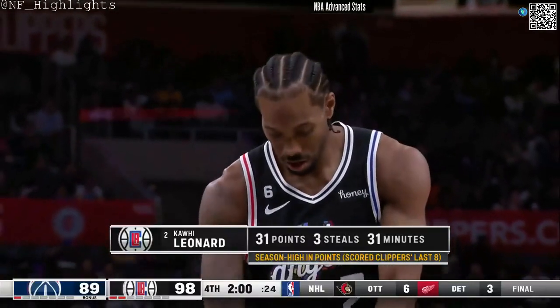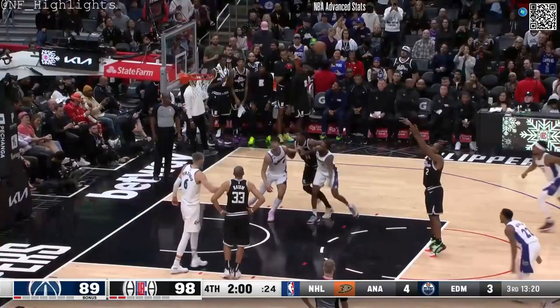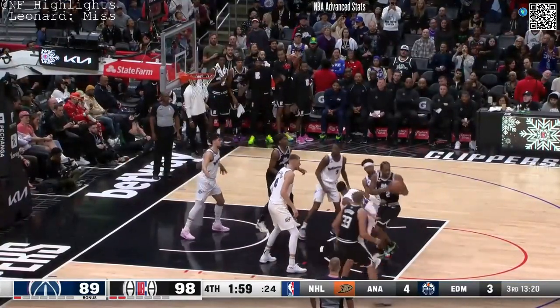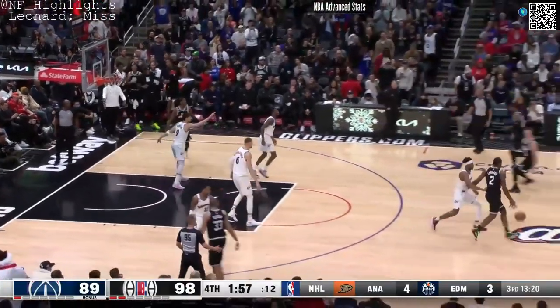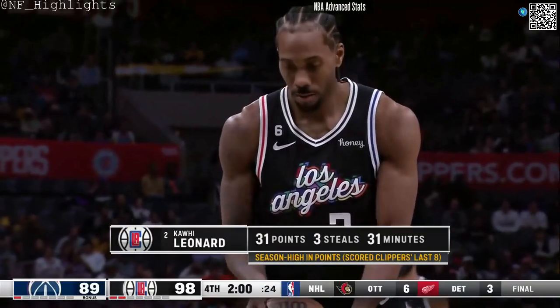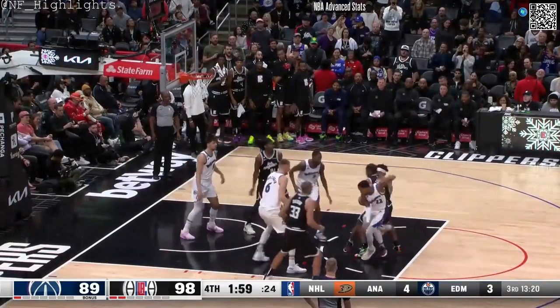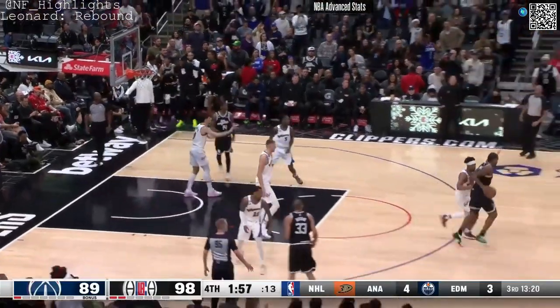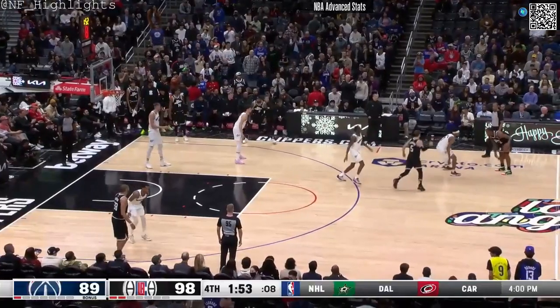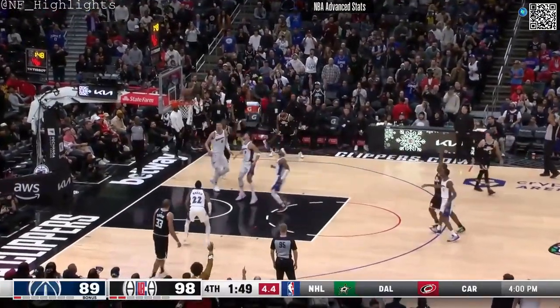98-89. A game in which they trailed by 15 points, just like last week. Clippers battle back from down double digits. Leonard gets his own rebound. Kawhi's been on the floor now 31 minutes. Kawhi for three.